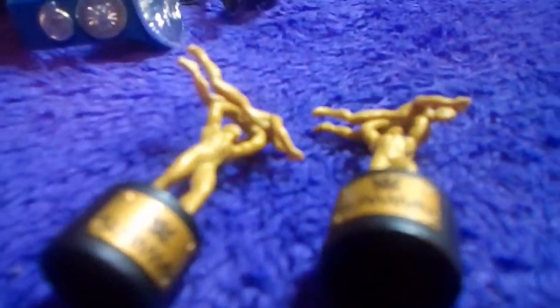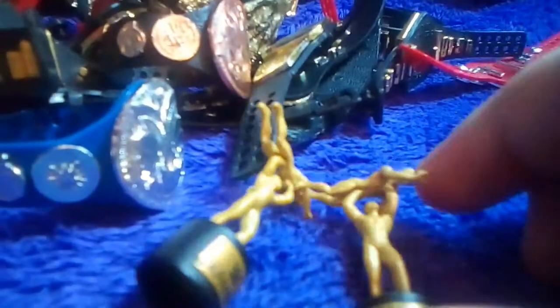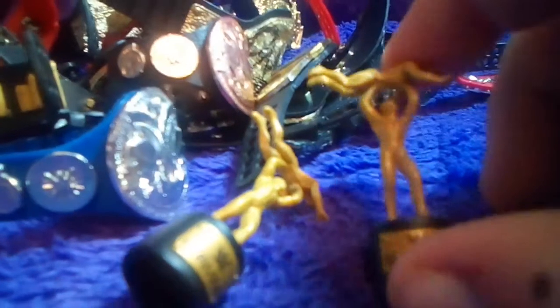Starting it off, I have these two Slammy Awards — the chase figure, the chase piece for the basics either this year or last year. They're really cool molding, I personally really like them, with all the muscles and that.